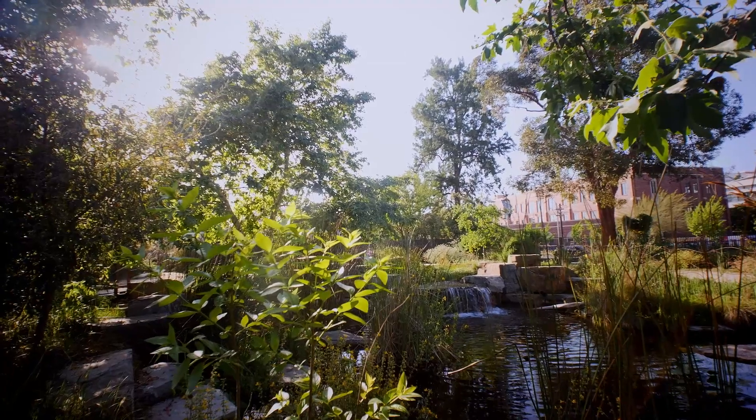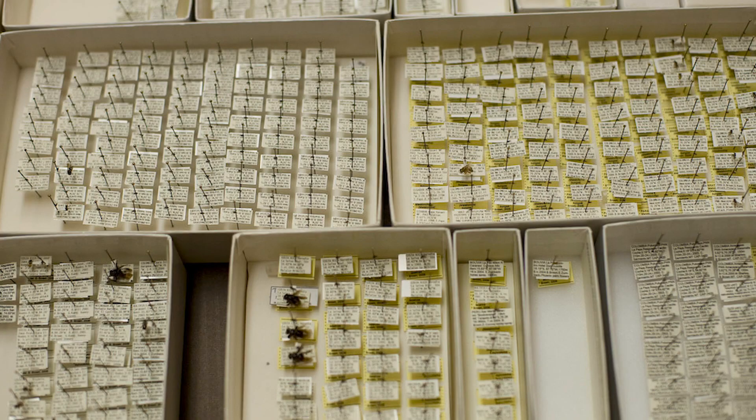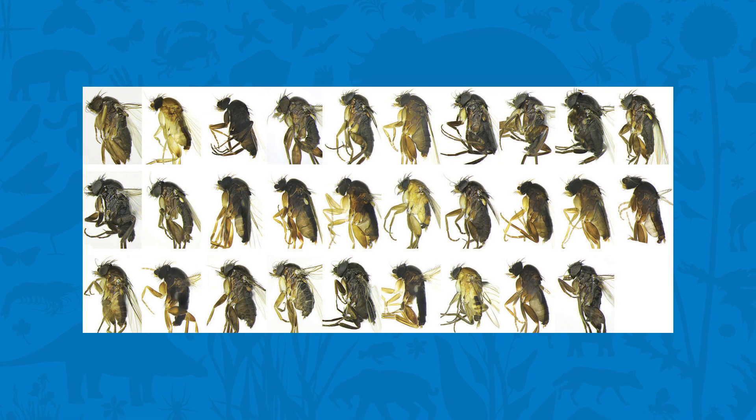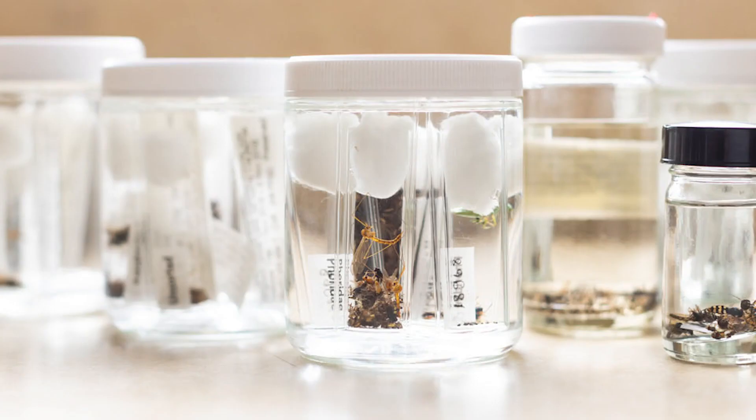We've found so far about 50 species new to science in our project — 50 species that nobody has ever discovered or described in the scientific literature previously. These 50 species add to our knowledge of phorid flies and let us extrapolate to the entire fauna. In the first year of sampling alone, we collected and identified close to 43,000 phorid flies.